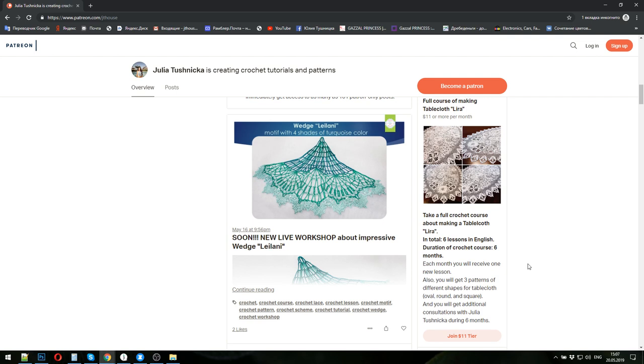Let's see what crochet courses we have here and how much you need to pay each month. The first is about Irish Lace — modern Irish lace. You will learn how to make tablecloths, like you can see here in the picture. In total, six lessons in English, and the duration of the crochet course will be six months, because each month you will get one new lesson and one homework to do. I will check your homework at the end of the month and help you with all questions and nuances.